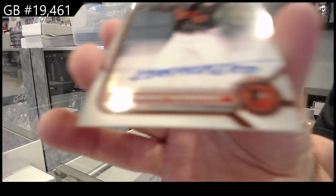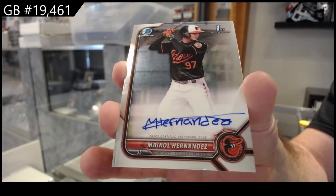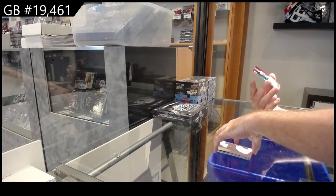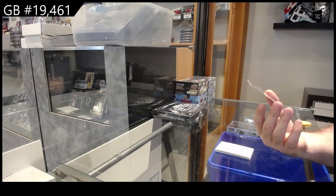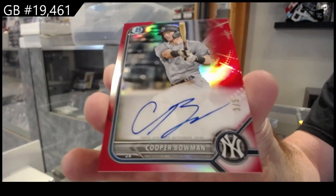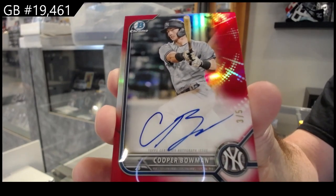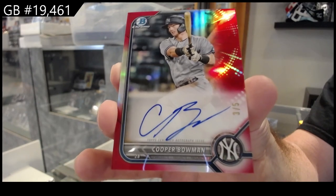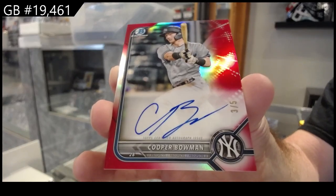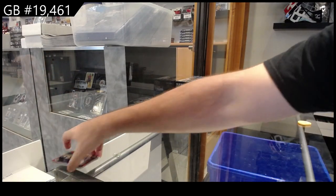We've got for the Orioles, Hernandez — Hernandez auto. And that might be pretty big. We've got number two of five for the Yankees, Cooper Bowman — three of five. Cooper Bowman. Pretty much any out of five is well, and being a Yankee I'm sure does not hurt. Highly recommend whoever has that maybe get that one graded as well — probably a good one to do.